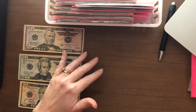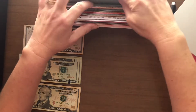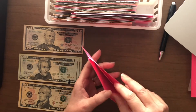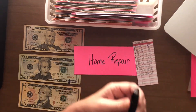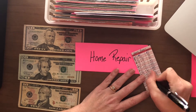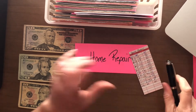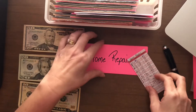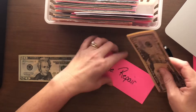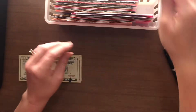Next on the list is home repair. We have almost paid off the front door that we received — we put in a new front door to the house. I think it's absolutely gorgeous. So today we're going to put $60 towards paying off the door. Like I said, we're really close to paying it off — $50, $60. Looking forward to not having to worry about that bill.